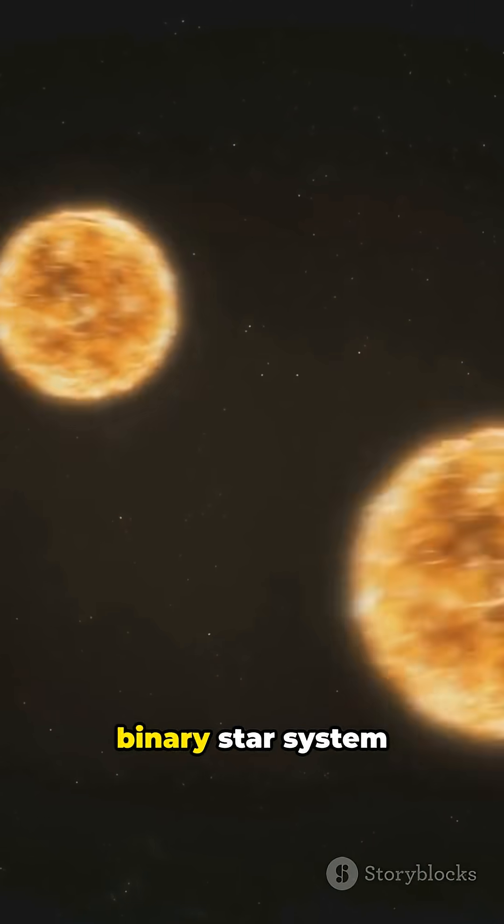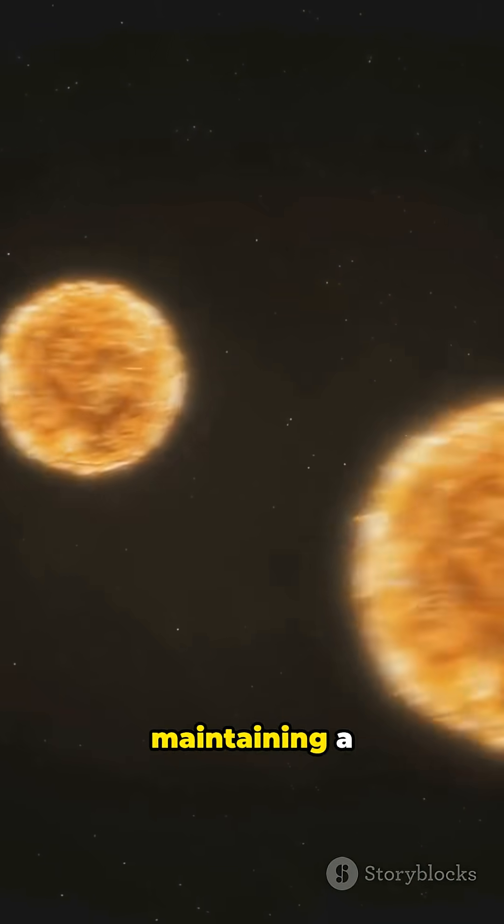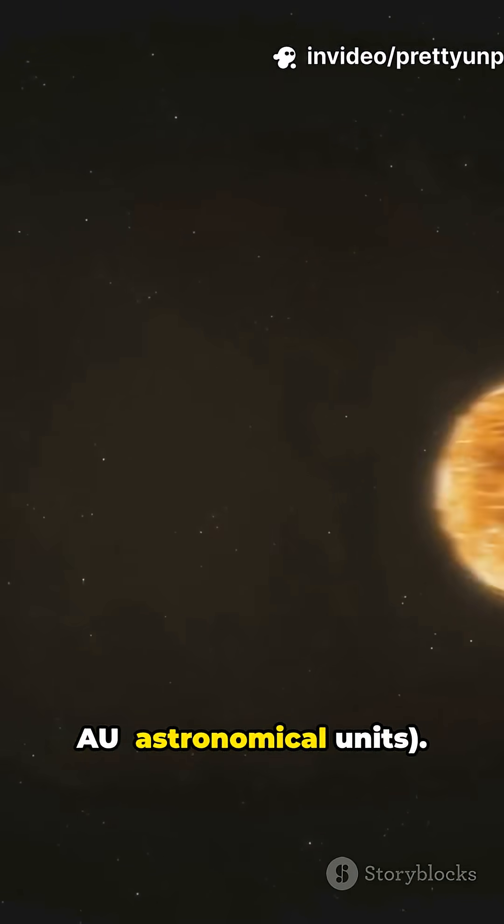It completes an orbit around its binary star system every 229 days, maintaining a nearly circular path at a distance of 0.7 AU.